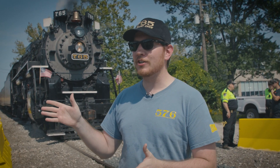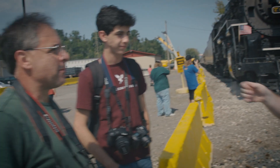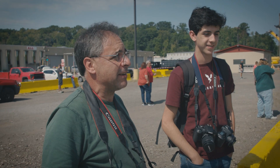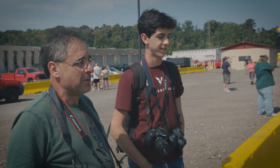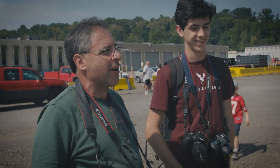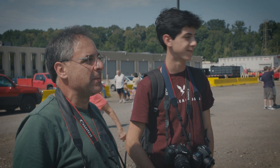I'm here with Pete and Jack from Rochester, New York. What brings y'all out today? Nickel Plate 765. Is this your first time, or have you seen it before? Many times before. And when he was old enough to see it and big enough to do a car ride, we started coming here with him in 2014.